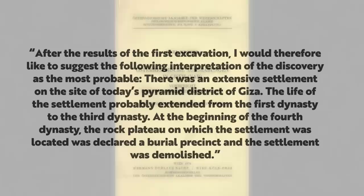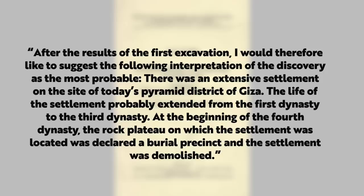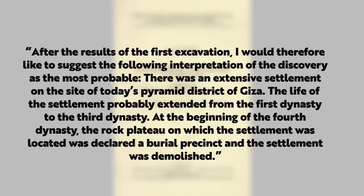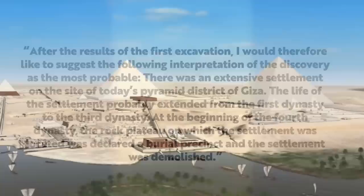In his 1972 publication, Cromer wrote: "After the results of the first excavation I would therefore like to suggest the following interpretation as the most probable. There was an extensive settlement on the site of today's pyramid district of Giza. The life of the settlement probably extended from the first dynasty to the third dynasty. At the beginning of the fourth dynasty the rock plateau on which the settlement was located was declared a burial precinct and the settlement was demolished."